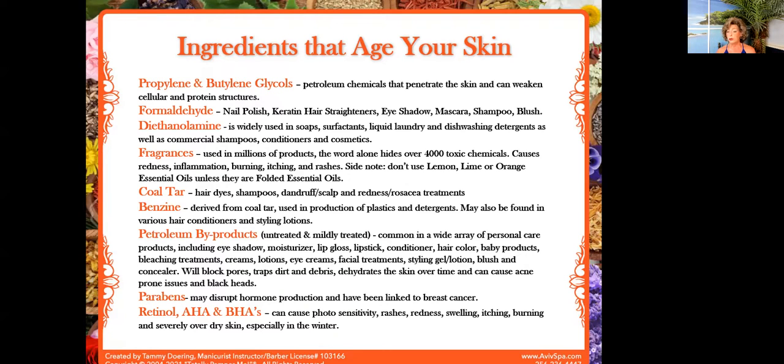Fragrances, coal tar, benzene — all petroleum byproducts, untreated or mildly treated. Then you've got parabens, and I've discovered they're hiding underneath new names. So if you get your ingredient label list, just look it up. Google is your best friend. At the end of the presentation I will have all of the sites I get this information from, one of those being EWG — formerly known as Skin Deep — which helps you understand more. They are hiding a lot of things now, and you can use the Wayback Machine to find information that isn't out there anymore.